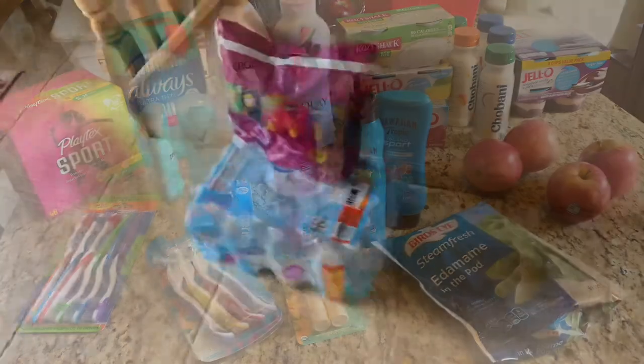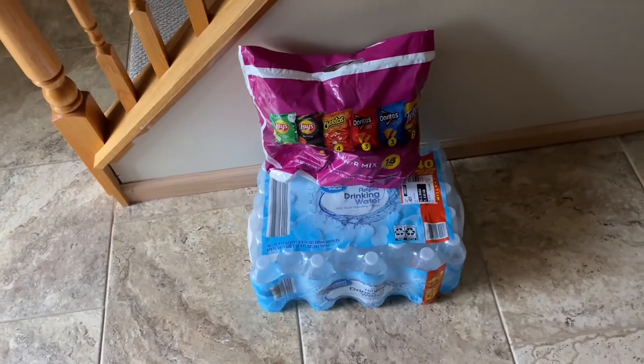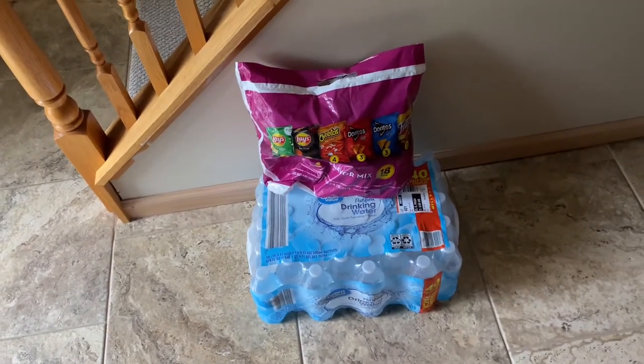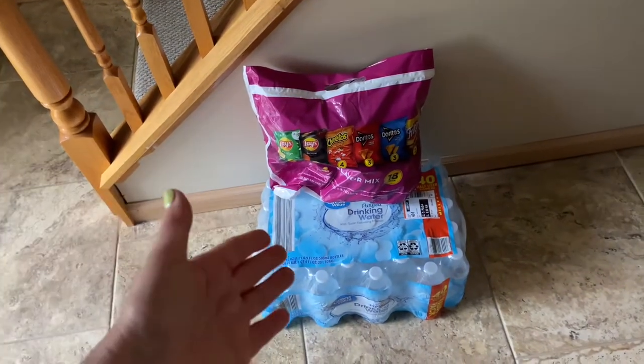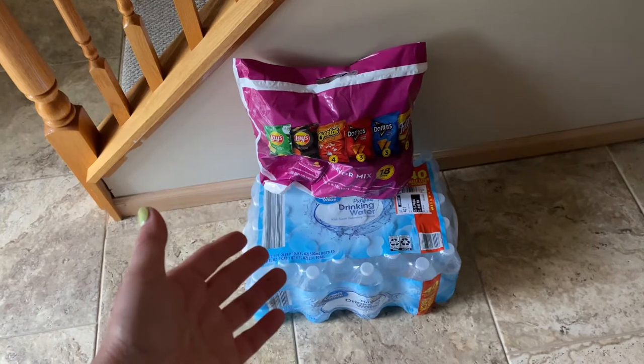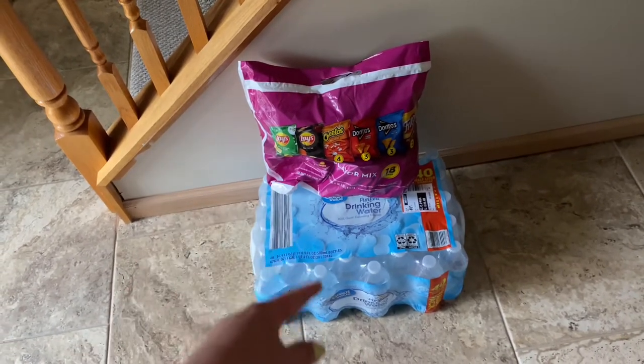I almost forgot to tell you guys, I picked up this as well because I've been doing a lot of online shopping, sitting idle a lot. And I figured since UPS, FedEx, and the mailman is at my door constantly, I would put a little basket out on my porch to thank them for their service — water and snacks.